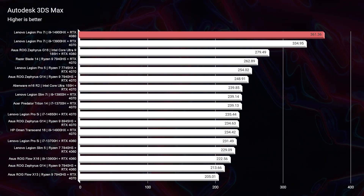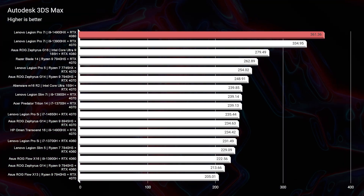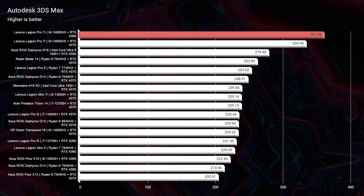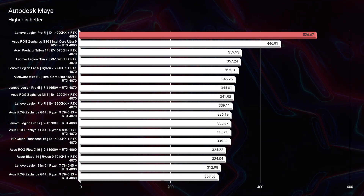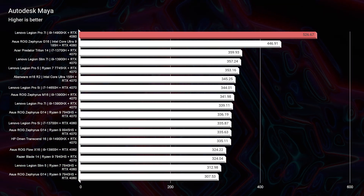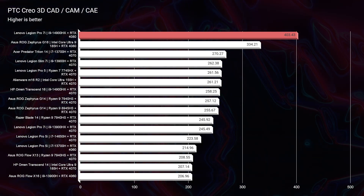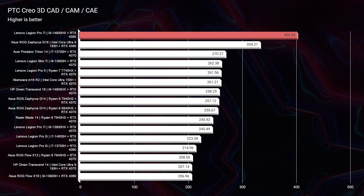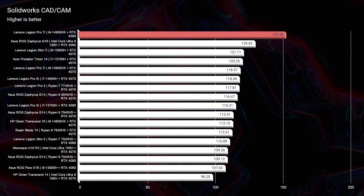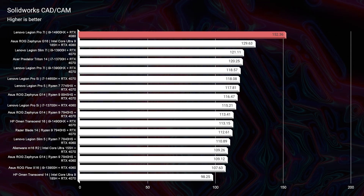Moving on to 3D modeling, this is another area where I'm very impressed. With a bigger GPU compared to 2023 we're seeing better performance across all benchmarks. One area I was especially impressed by was SolidWorks — normally even with an RTX 4080 we don't see a score as high as 152 in SolidWorks. SolidWorks has historically only been fully optimized for and approved with workstation GPUs. However, with this laptop, the GeForce RTX 4080 is actually showing pretty solid performance in SolidWorks — making this a great pick if you want to do both gaming and SolidWorks work.